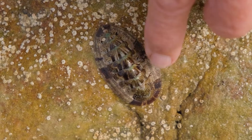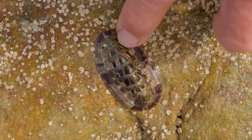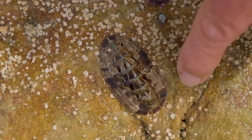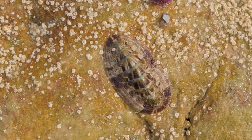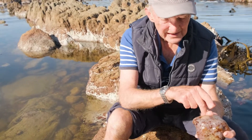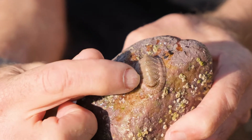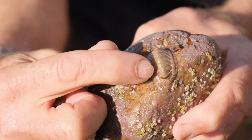Here's the tulip chiton. This is one of the prettier chitons that we get, with this very pretty mottled coloration along the eight shell valves, and quite big fish-like scales on the girdle. On this individual you can see really, really clearly that the body is made up of eight shell plates, going from the head here to the tail.